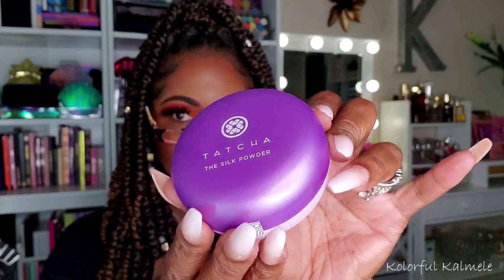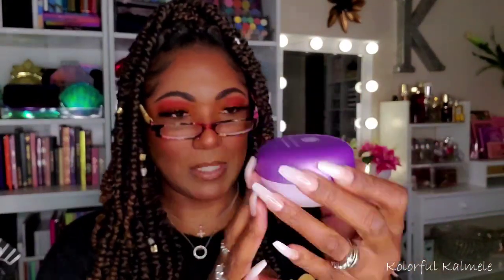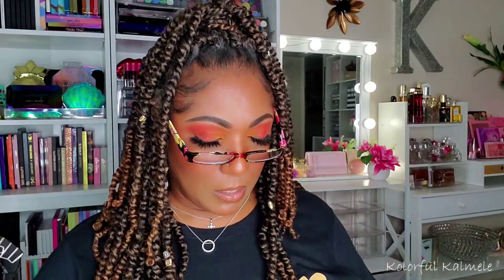I also picked up the new Tatcha Silk Powder — the one I think was in the latest Trend Mood box, which I missed out on. So I just went ahead and bought the powder. It comes with a little sample of the Silk Canvas primer. The packaging for Tatcha is just so immaculate — which it should be for the price. I hear it's really fine and smooth and blurring, and I can't wait to try it.